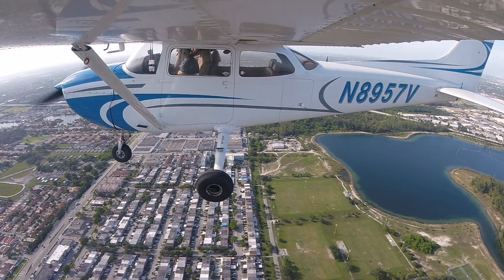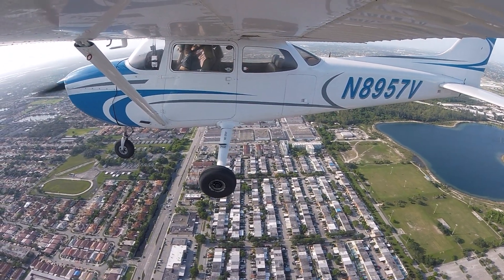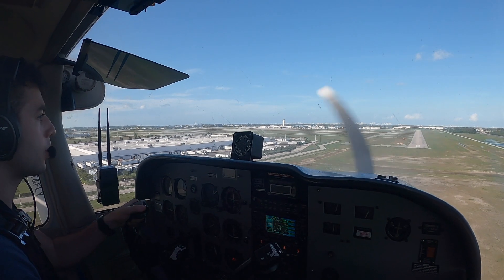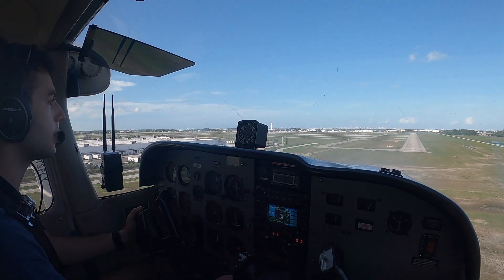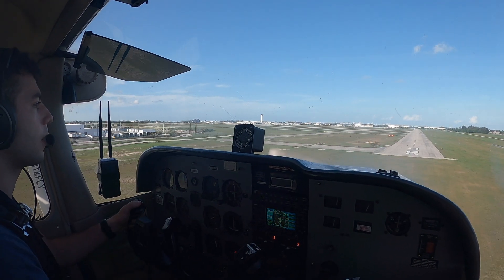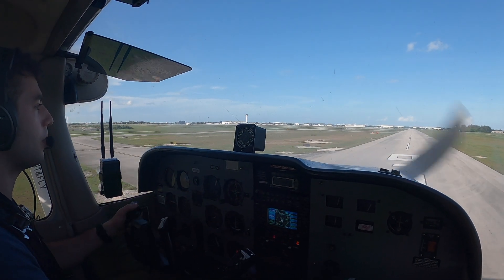About 1500 RPM. We're slowing down. We're in the white arc and I'm going to go 10 degrees of flaps. We're going to need a little — so power controls altitude, your rated descent, and your pitch controls your airspeed, right? There we go. We made the runway, so I'll pull back the power.